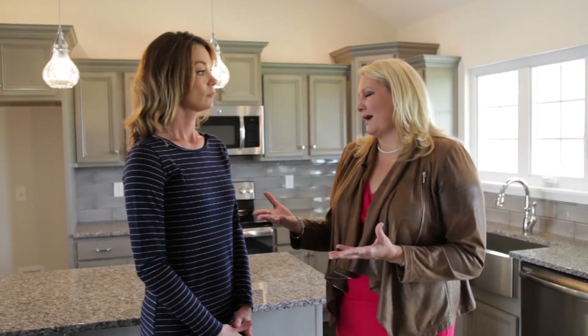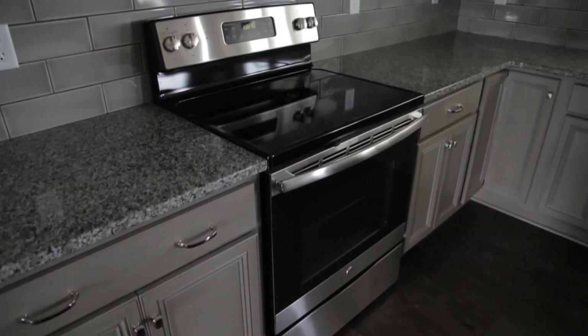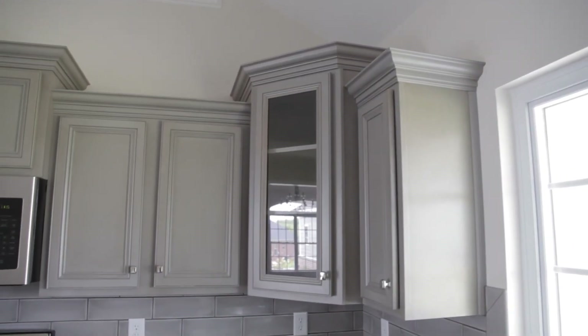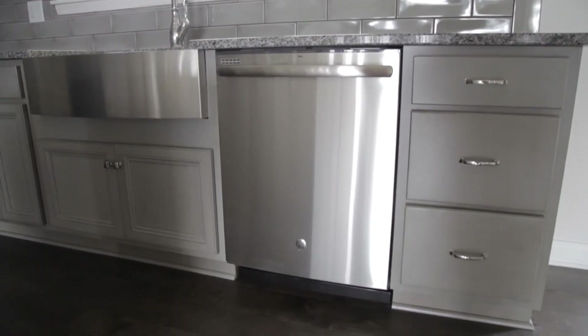I love the appliance packages in this home from Ferguson as well. You have the stainless steel built-in dishwasher and the stove — just gorgeous pieces. The three pieces supplied for Shuler for this house are the dishwasher, the over-the-range microwave, and the electric range. They are all GE appliances.